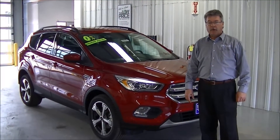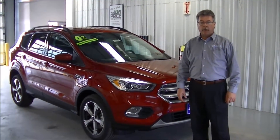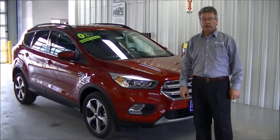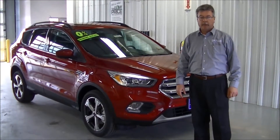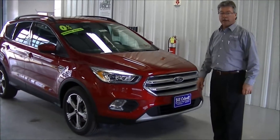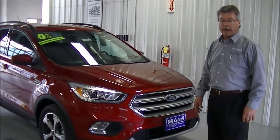Hi, my name is Steve Grover. I'm with Rocallo Ford in Hudson, Iowa and today we're going to talk about the new 2017 Ford Escape. This is a SE model. They're also available in an S model and a Titanium.